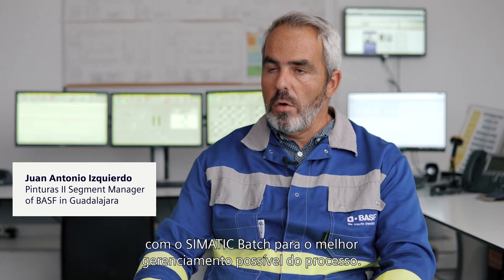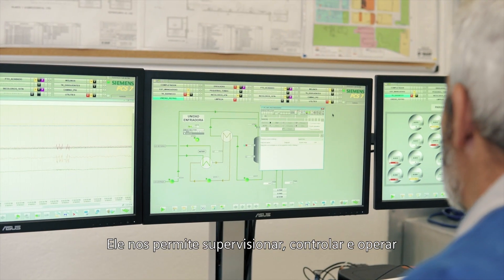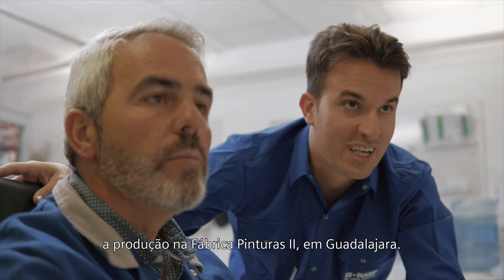The project focuses on updating our distributed control system with C-Matic badge for the best possible management of the process. It allows us to supervise, control and operate the production at Paint Plant 2 in Guadalajara.